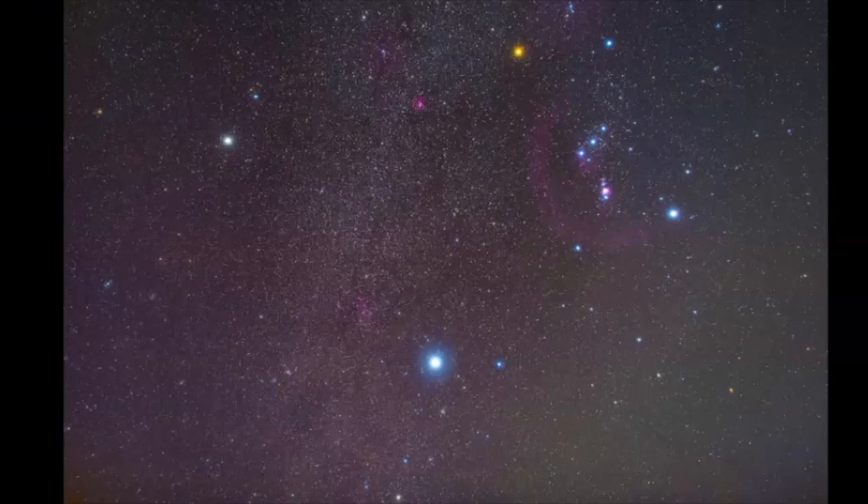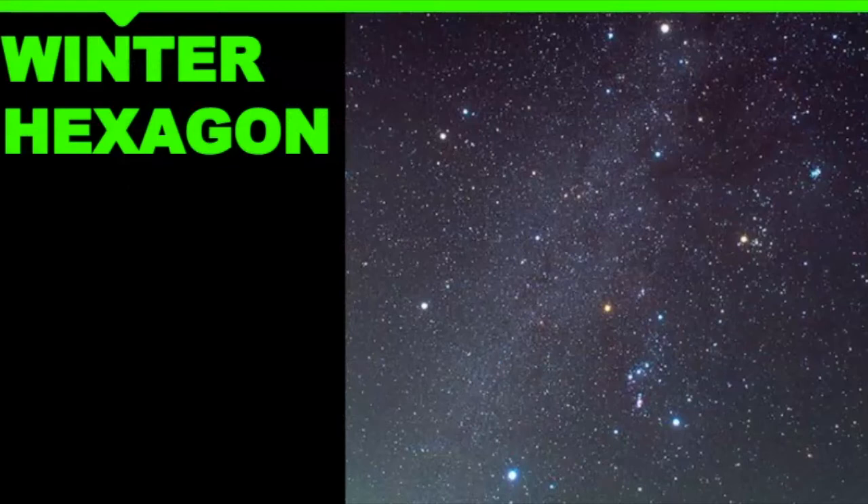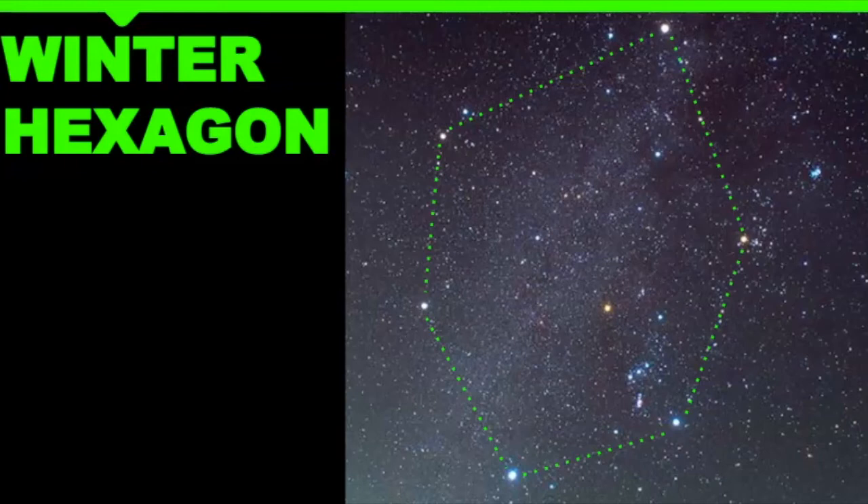The winter hexagon connects all the other constellations with very bright stars and is a very large asterism. It can actually be challenging to point out because it is so large in the sky. When I'm stargazing there's often a mountain in the way or I'm surrounded by trees. So if you want to find the winter hexagon, you want to find a wide open field to observe it.